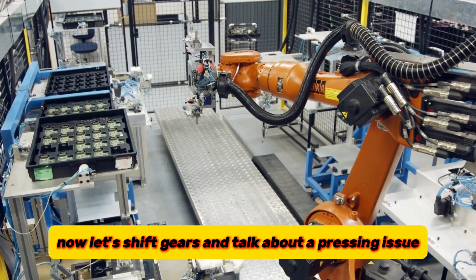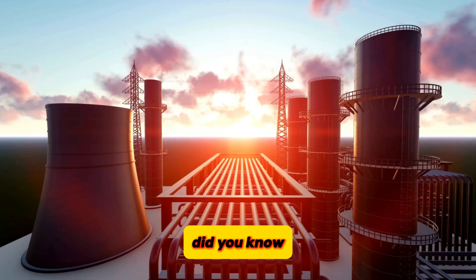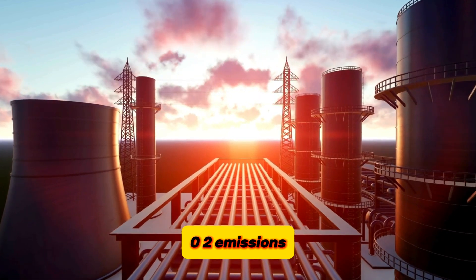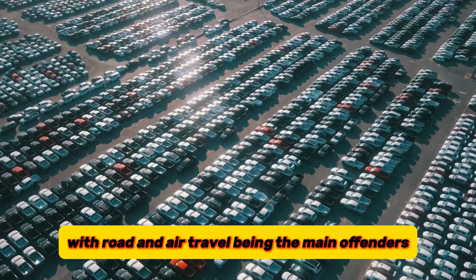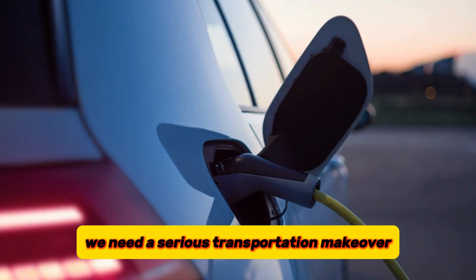Let's talk about a pressing issue — those nasty CO2 emissions coming from transportation. This sector is responsible for a whopping 30% of all CO2 emissions, with road and air travel being the main offenders. If we want to tackle climate change, we need a serious transportation makeover.